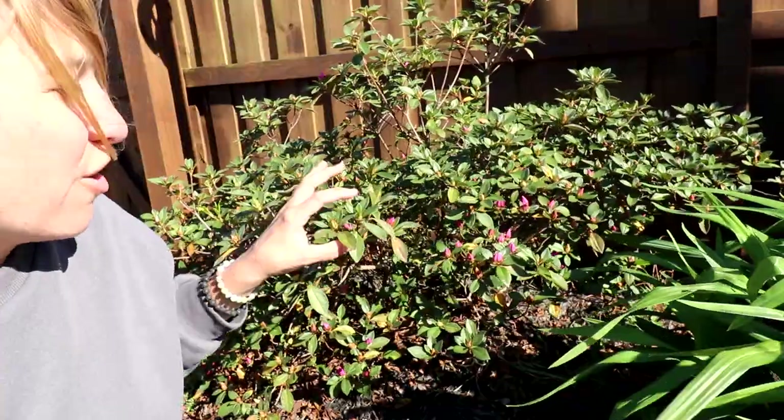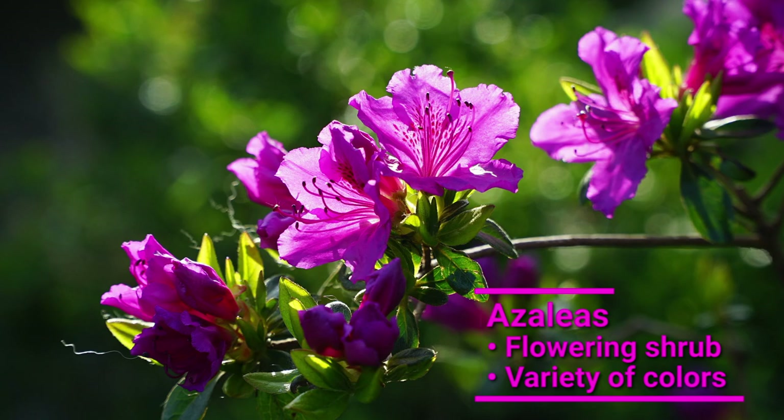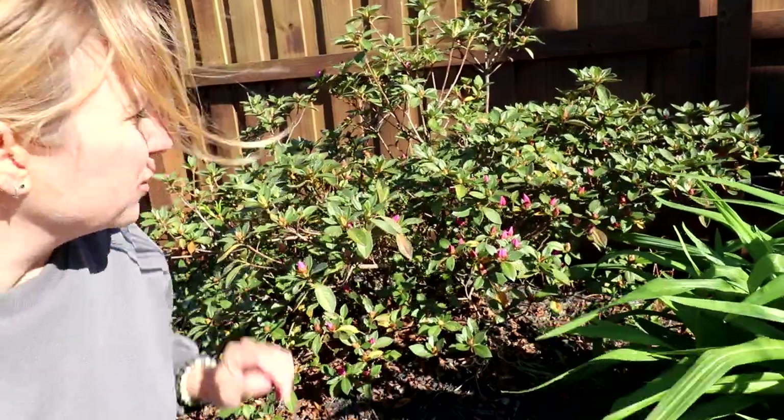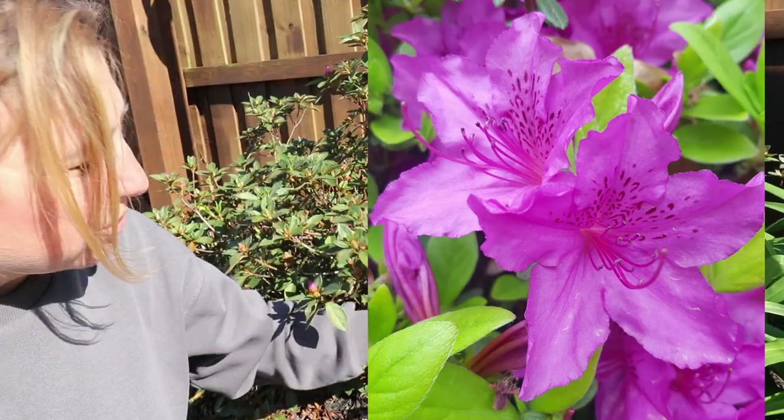The success of azaleas in the area here where I live is quite outstanding, and we even have an azalea festival to celebrate these beautiful flowers. My azaleas are just about to pop open.